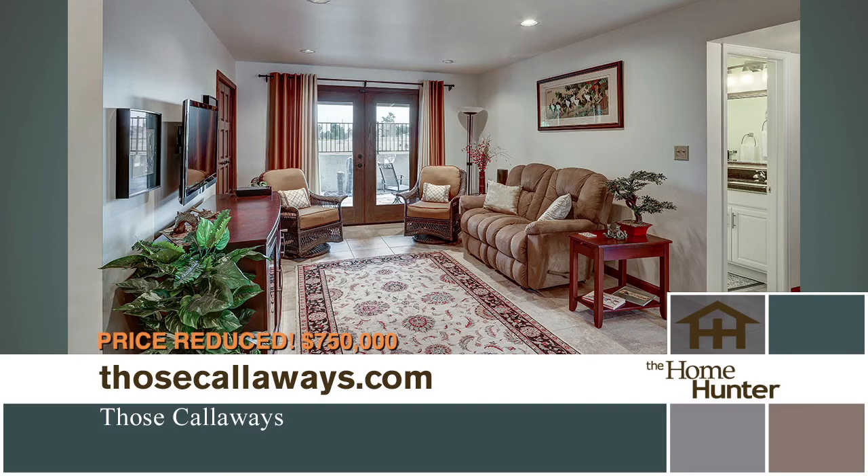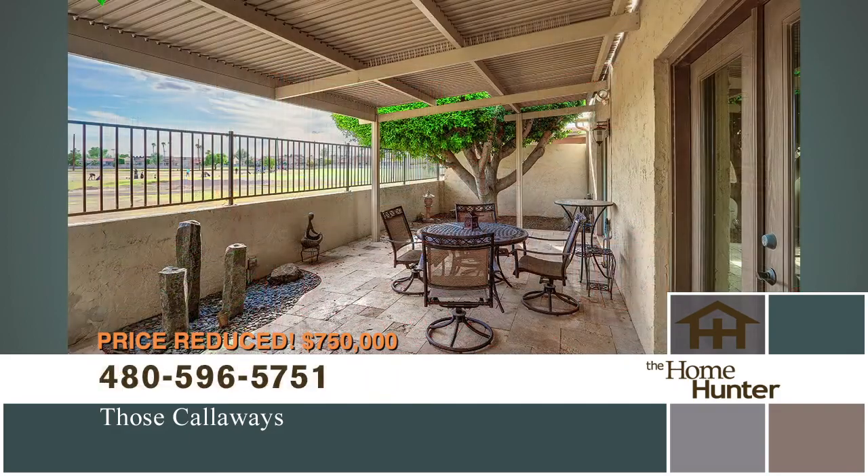This home is a great value, priced at $775,000. It is brand new to the market, so go see it this Sunday at the open house from 1 to 4. For more information, call 480-596-5751 or visit their website at thosecalloways.com.